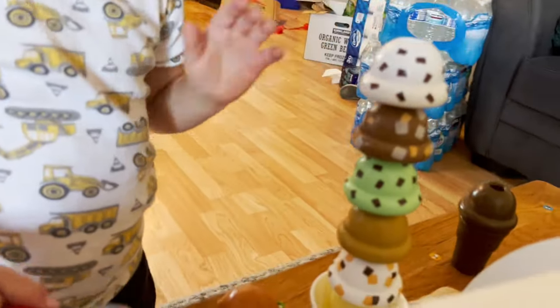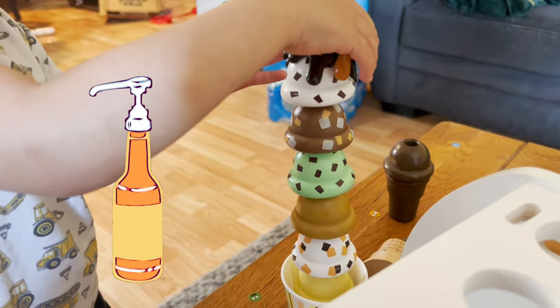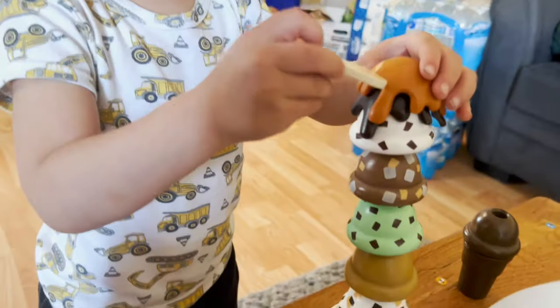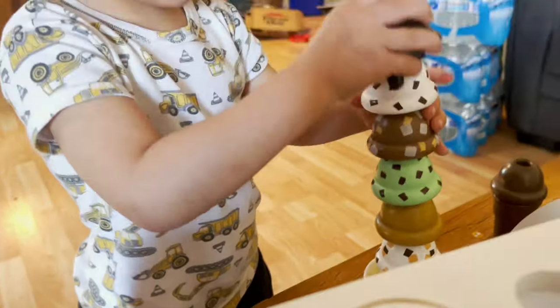It looks awesome! What other flavors are you putting on there? I'm putting chocolate — caramel. Are you gonna eat it? Oh my god, I'm gonna eat it! Mmm, how was it? It was delicious! What's your favorite flavor?